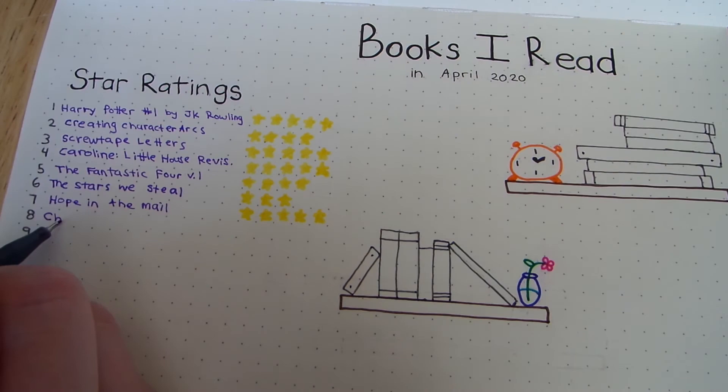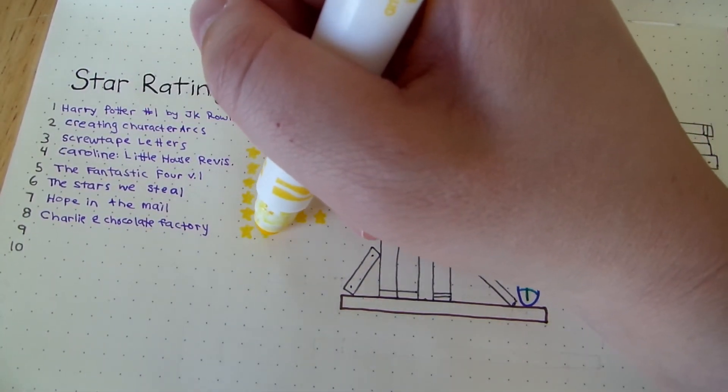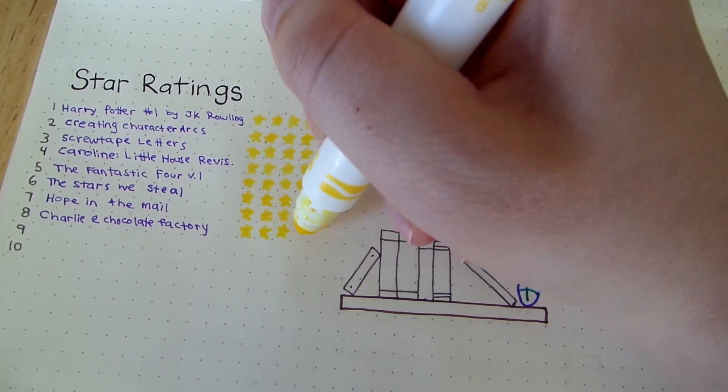My read-aloud this month with the kids was Charlie and the Chocolate Factory by Roald Dahl. I rated this four stars. I love how crazy and off the wall some of the stuff that happens in the book is.